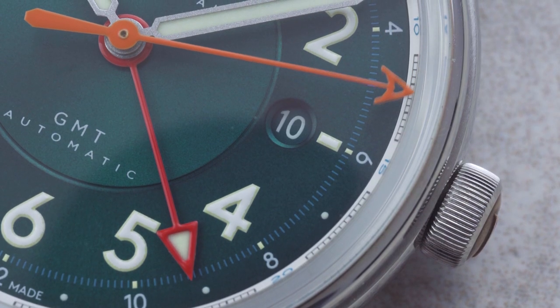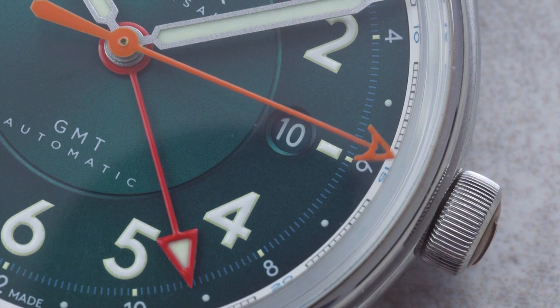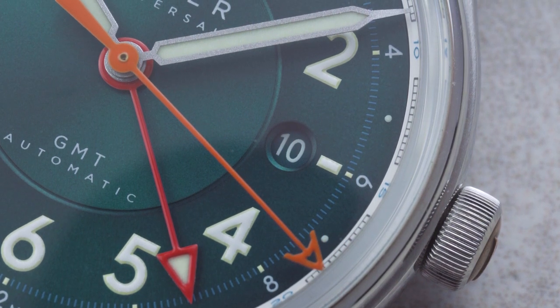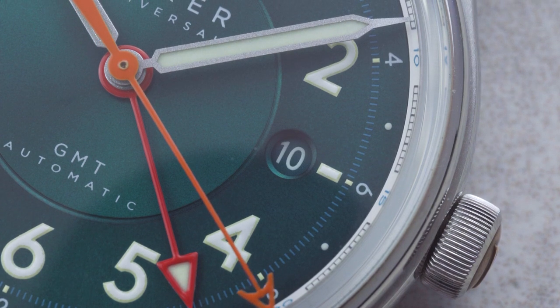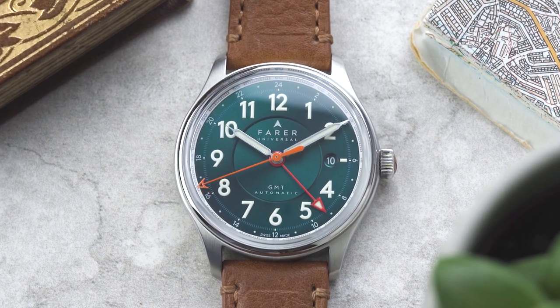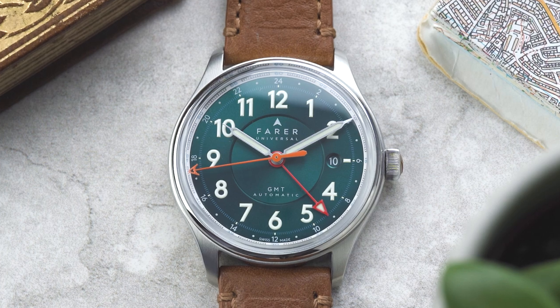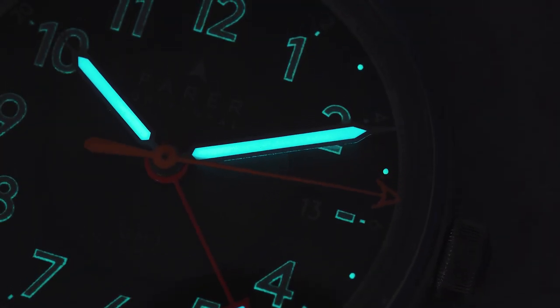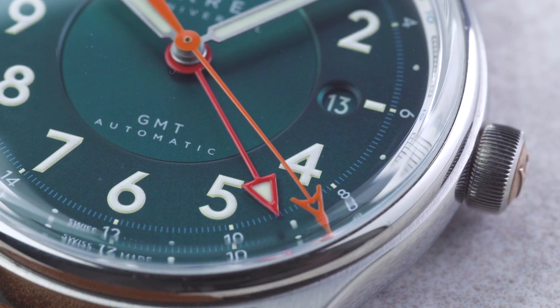There's also a discrete date window at three o'clock with a clean beveled edge and a color-matched date wheel to make sure it fits in seamlessly with the overall design. The hour and minute hands are Farer's classic syringe style — they have a frosted silver finish and are filled with SuperLuminova.